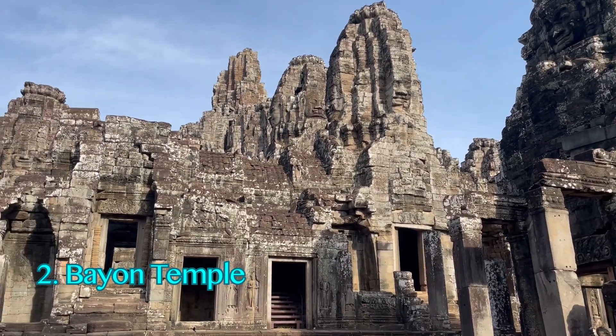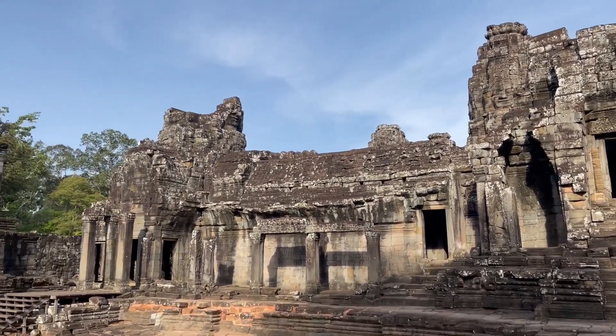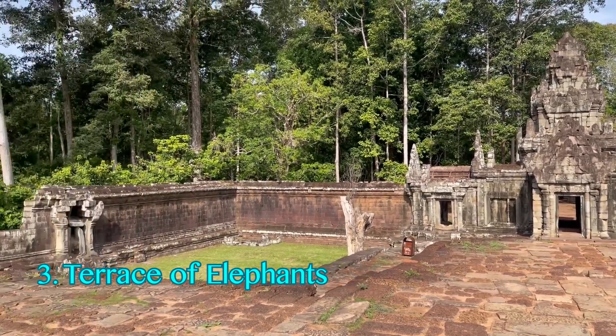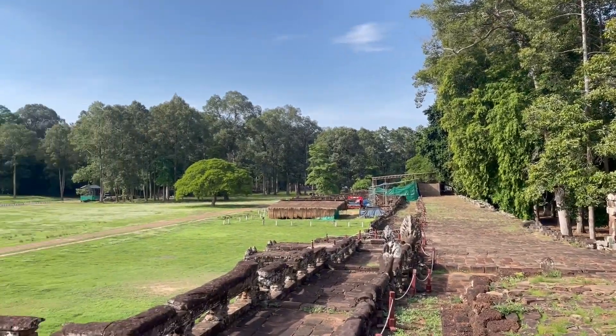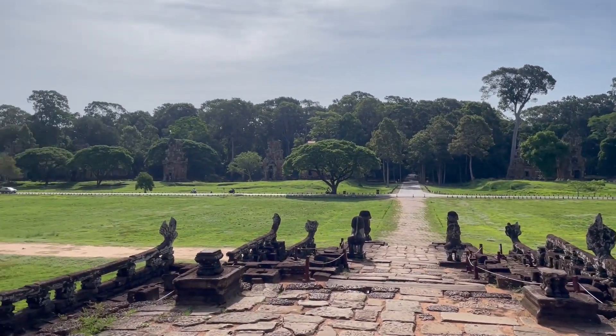Bayon Temple — this temple is famous for its massive, enigmatic stone faces. Next is the Terrace of Elephants. Close to Bayon, this terrace was used by King Jayavarman VII to greet his returning army. Spend a few minutes soaking in its history.